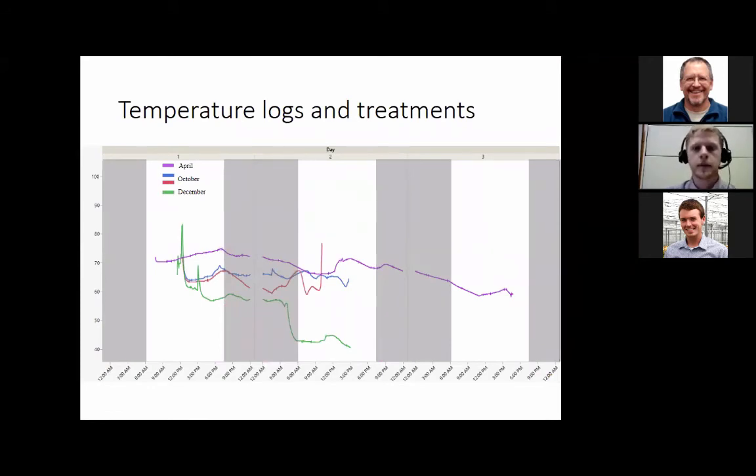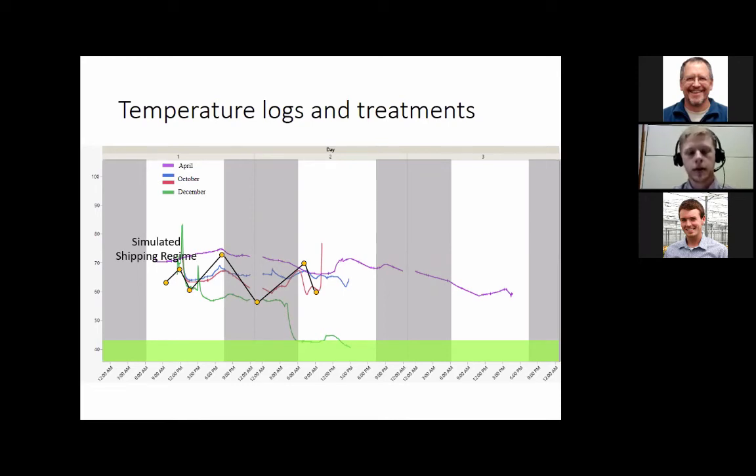Here is a graph of data loggers from commercial liner shipments: one shipment in April shown in purple, October in blue and red, and December in green. The green bar at the bottom shows where we'd really like temperatures to be for shipping, and obviously we're not getting that in commercial shipments. These liners were put in cardboard boxes and shipped through FedEx — two days was about the average transit time, which is good. However, we see a lot of temperature spikes throughout. Using this information, we created a simulated temperature regime following a majority of those peaks and valleys to represent real shipping temperatures.